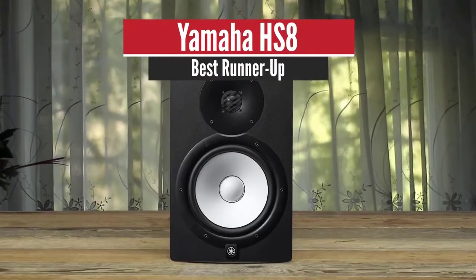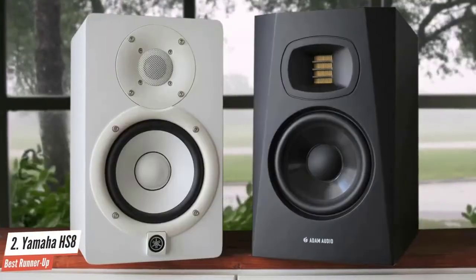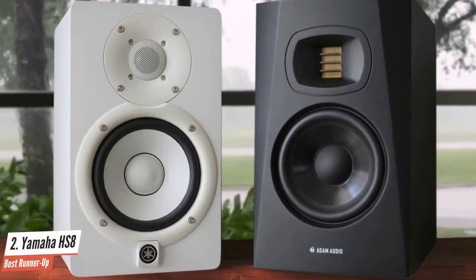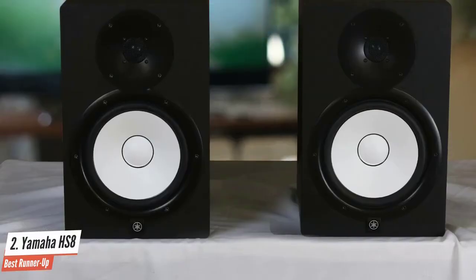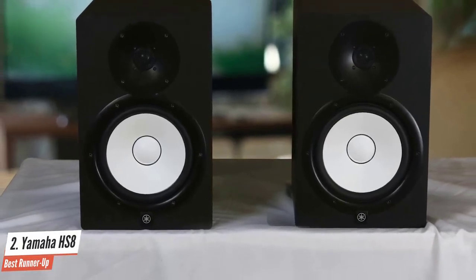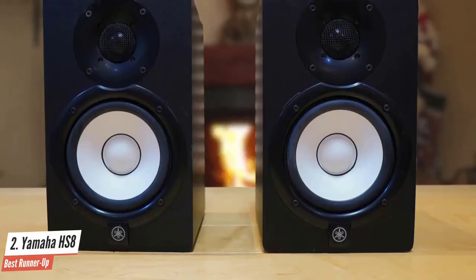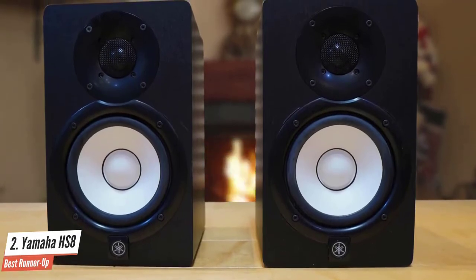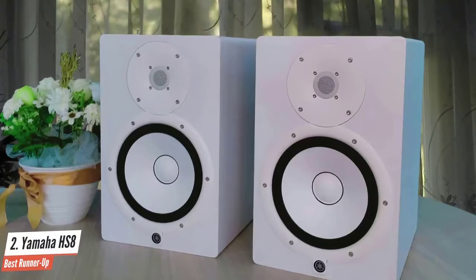Yamaha HS8 – Best Runner-Up. The Yamaha HS8 studio monitor is one of the very best studio monitors made by one of the best companies in the music gear business. Accuracy is the most important thing you want from a studio monitor, and this beast by Yamaha is all about accuracy. Anyone shopping for speakers needs this range of Yamahas on their list. They do follow on from the heritage of the legendary NS10s, but with improvements and updated technology that makes the HS8 genuinely classic.